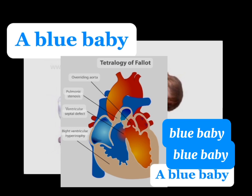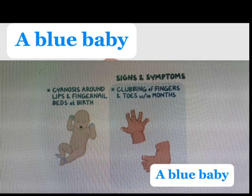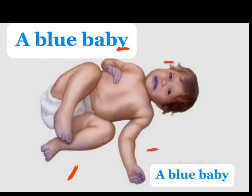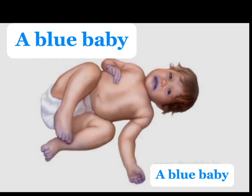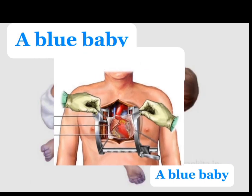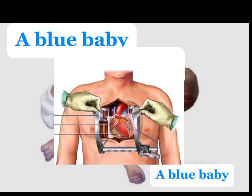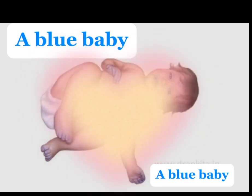It has four defects. I will also explain to you the risk factors, the signs and symptoms, especially tet spells, where a child becomes extremely blue both centrally and peripherally because of crying a lot or fainting. I will empower you with knowledge and you will know how tetralogy of Fallot is treated and if a child can survive. Other heart conditions that need surgical intervention I will also explain. The last but not least — actually the most important above all — will be the reason why you should support a child's heart.